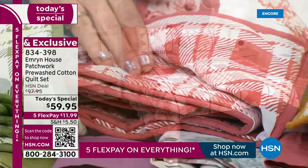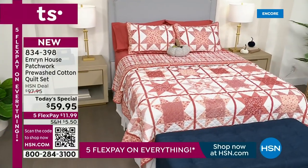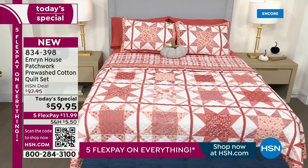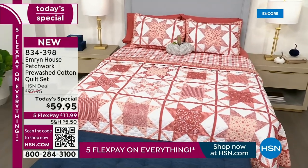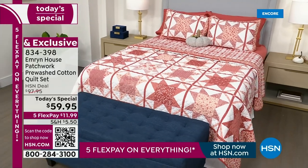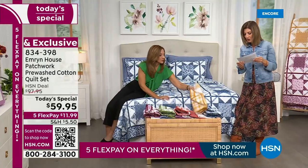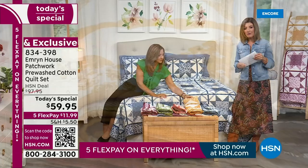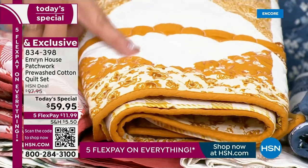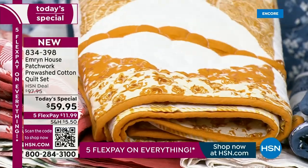The terracotta is that beautiful sort of clay brick color — just divine. We also have it in a beautiful golden yellow. If you love sunflowers and desert shades, our most limited color is the golden yellow. Pick your color — everyone is getting the beautiful cotton quilt, everyone is getting the matching shams.